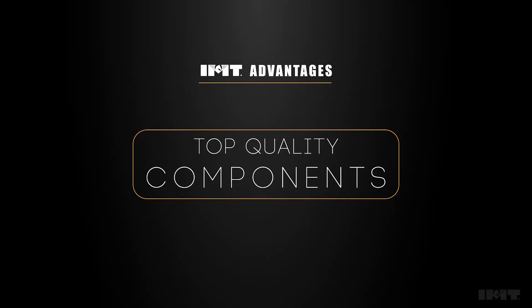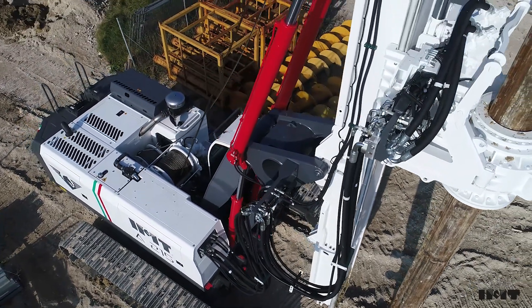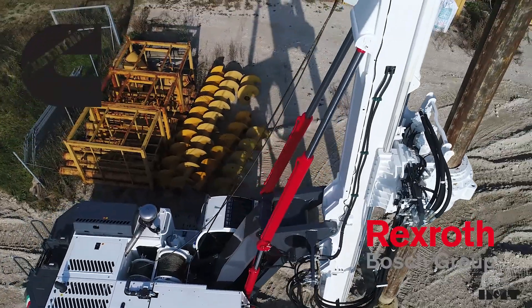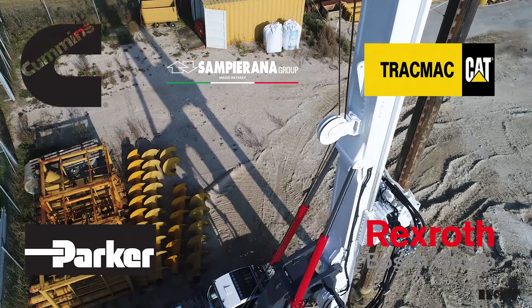Components: IMT rigs are built with top-brand components — Cummins, Rex Roth, Bosch, Track Mac, Burko, Volvo, Parker, CAT, Hardox, and others.